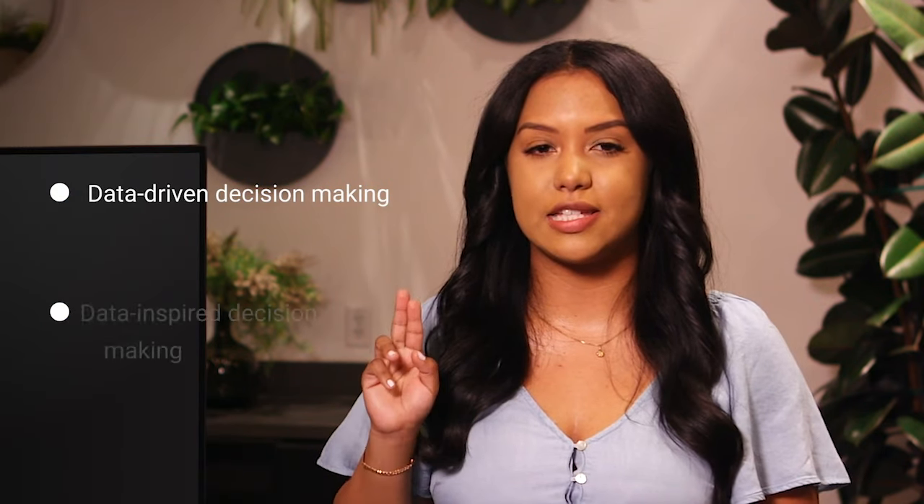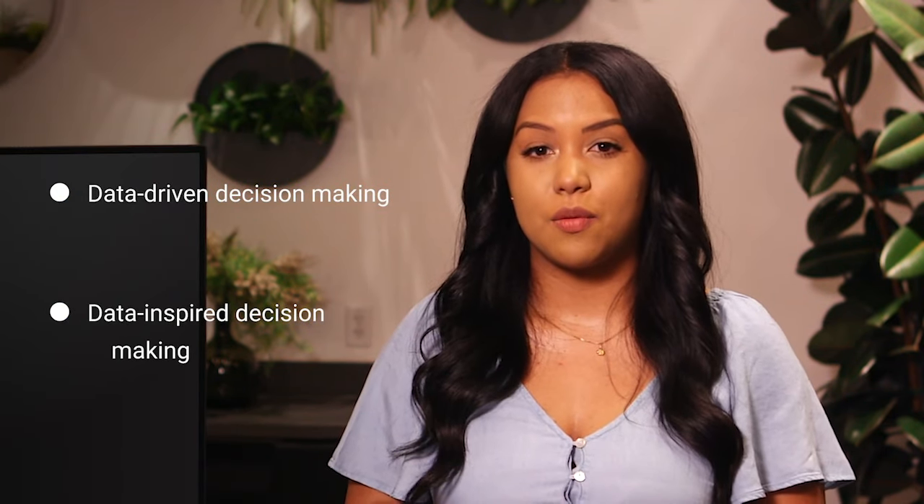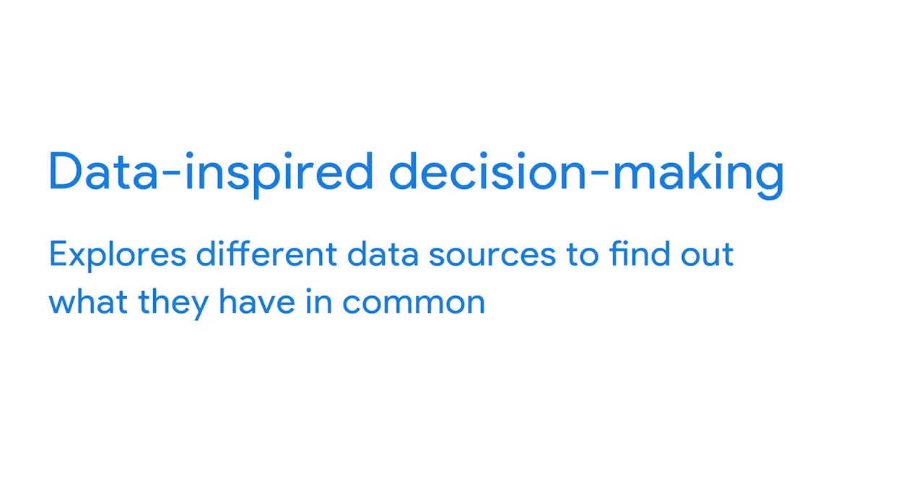There are two ways businesses can use data to make better decisions: data-driven or data-inspired decision making. Data-inspired decision making explores different data sources to find out what they have in common.